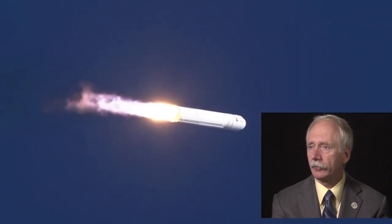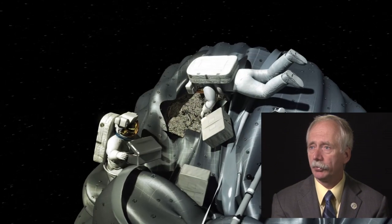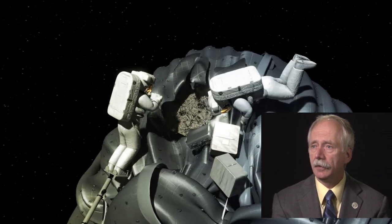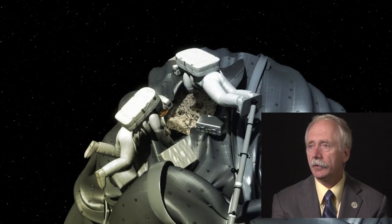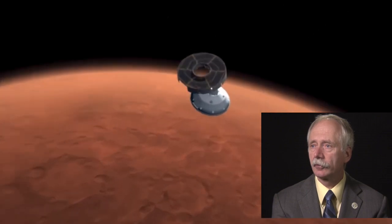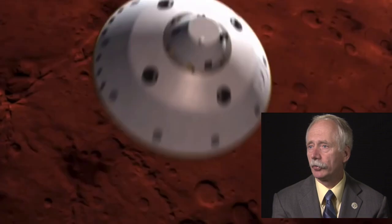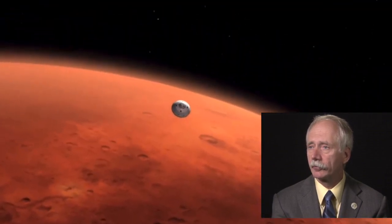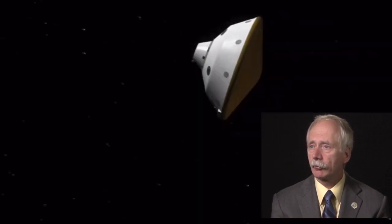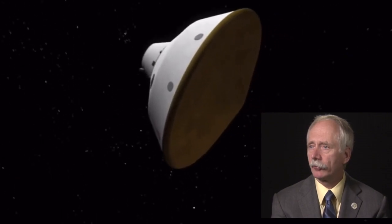Then there's a proving ground phase in cislunar space — that's where the Asteroid Redirect Mission will be located. And then there's the Earth-independent, or Mars-ready, region, which is when we've got all the skills, all our hardware, and all the pieces together to actually mount a multi-year campaign to put humans on the surface of Mars. Those are the three basic regions, the ways we think of moving human presence into the solar system.